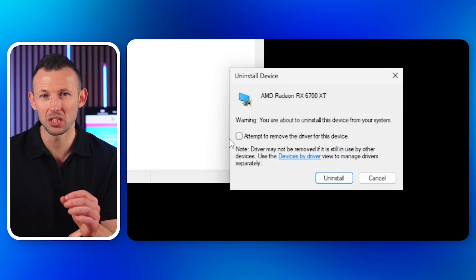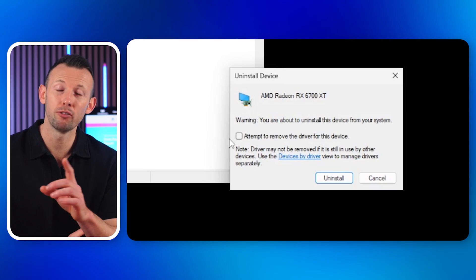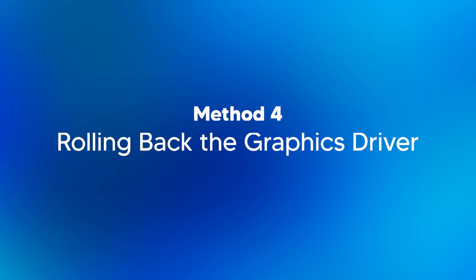Make sure to select the option to delete the driver software for the device, then restart your PC — Windows will attempt to reinstall the driver. Alternatively, you can visit the manufacturer's website to download and install the latest driver.